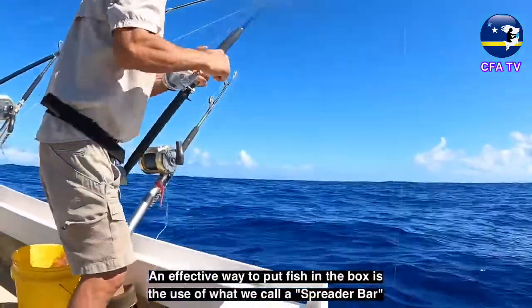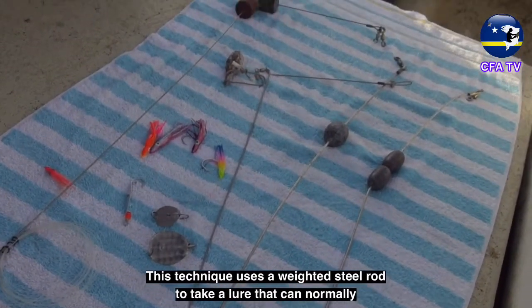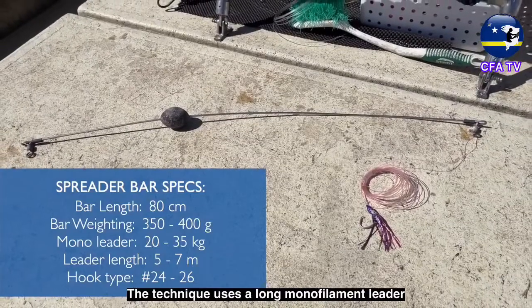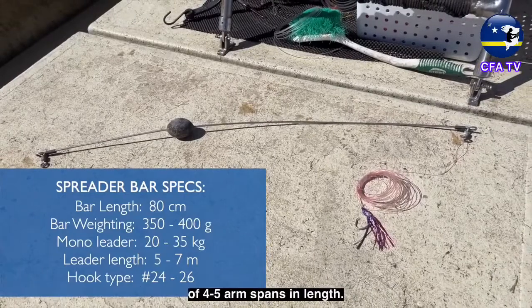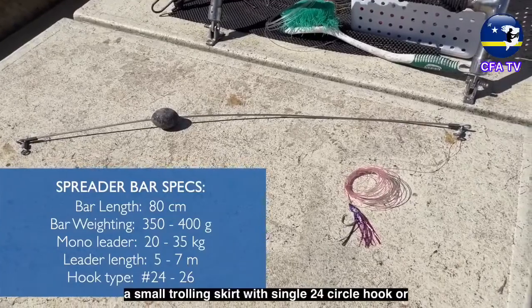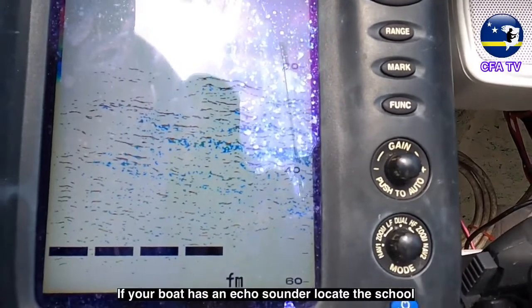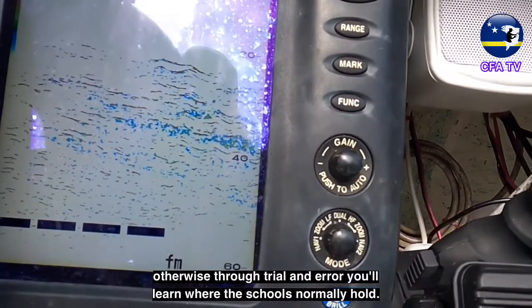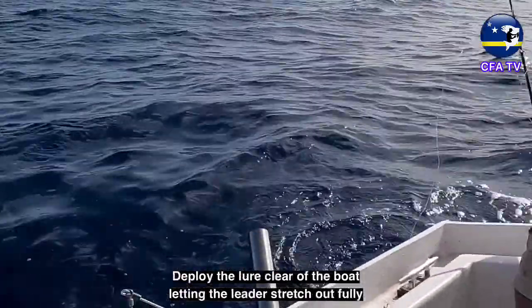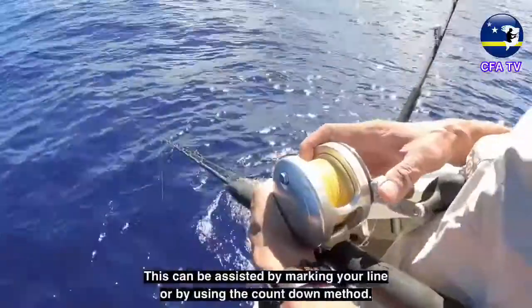An effective way to put fish in the box is the use of a spreader bar. This technique uses a weighted steel rod to take a lure that can normally only be used at the surface down to where the tuna are. The technique uses a long monofilament leader of 4 to 5 armspans in length. A great lure on the spreader bar is a small trolling skirt on a single number 24 circle hook, or small silvery metal lures. If your boat has an echo sounder, locate the school; otherwise, through trial and error you'll learn where the schools normally hold. Deploy the lure clear of the boat, letting the leader stretch out fully, and drop the bar to your chosen depth — assisted by marking your line or using the countdown method.